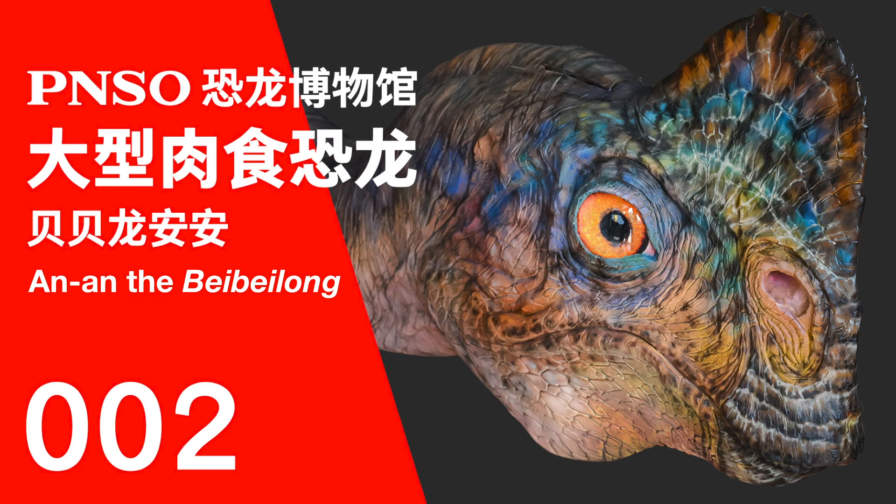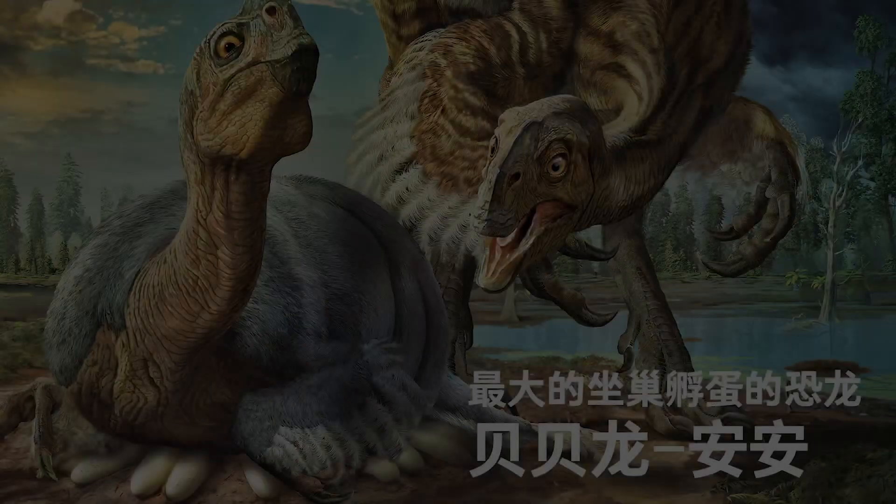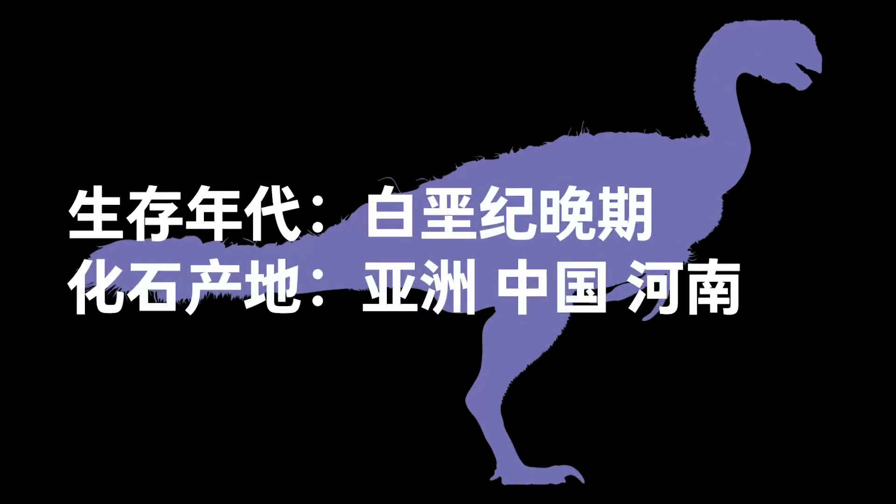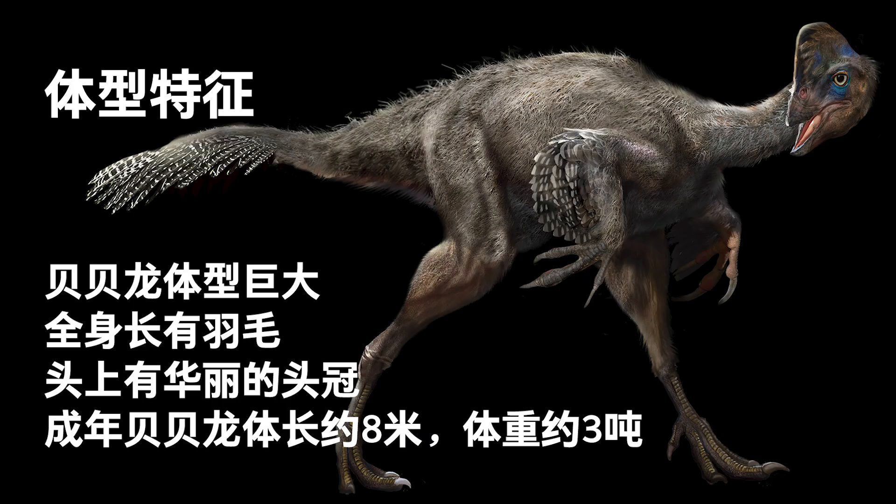Welcome to the PNSO Dinosaurs Museum. This is An'an, the Bebeilong — the biggest hatching dinosaur. Scientific name: Beibeilong. Late Cretaceous. Fossils found in China and Asia. Beibeilong was huge. It had feathers all over its body and a gorgeous crest. The adult was probably about 8 meters long and weighed around 3 tons.